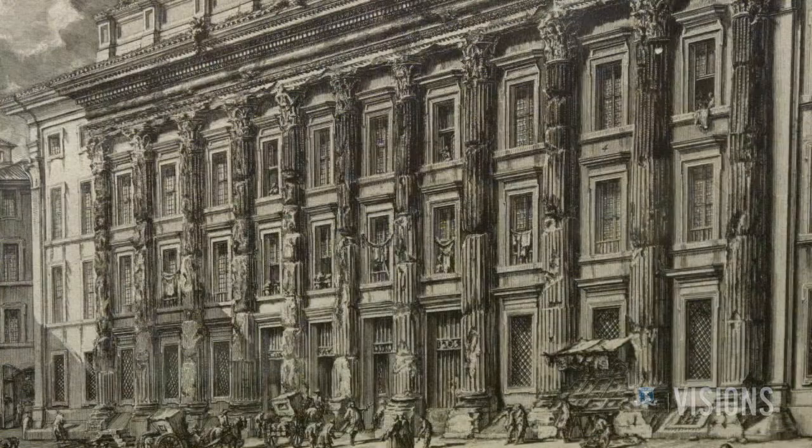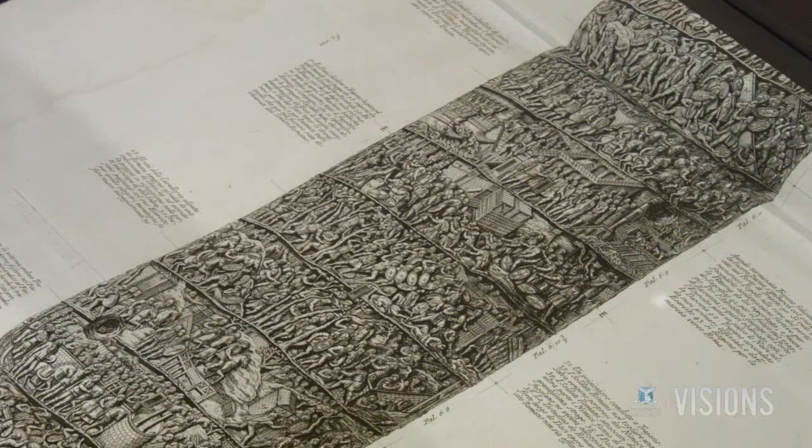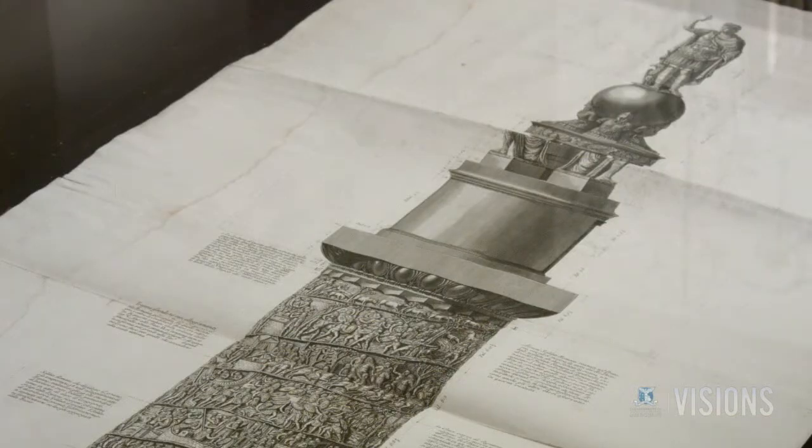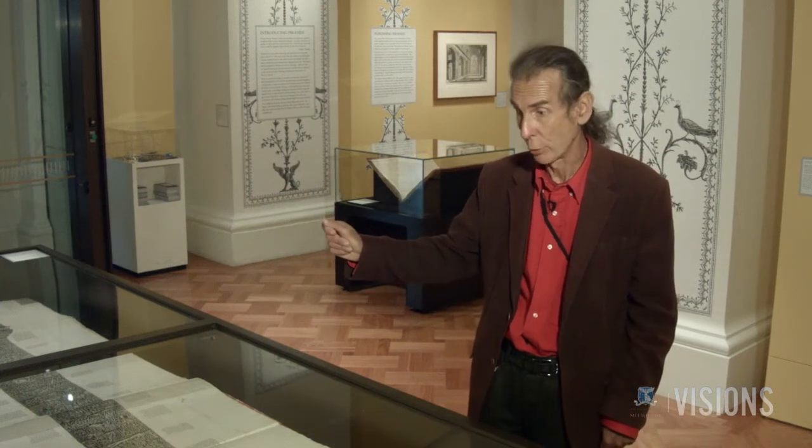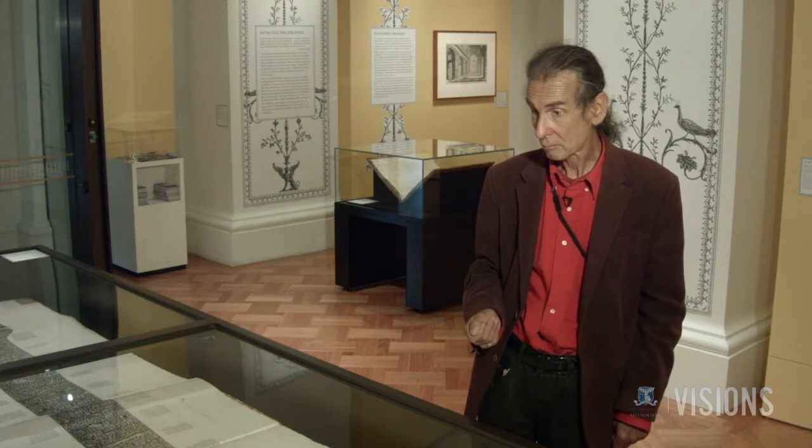Piranesi looked at the ruins and saw in many of them the vanity of much human ambition. Dr. Holden says Piranesi's work was heavily influenced by his background and training as an architect. Piranesi received training in architecture and to some degree in engineering from his uncle. He signed many of his plates "Piranesi Architetto" — Piranesi the architect.